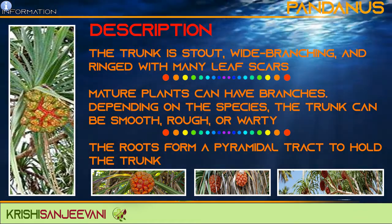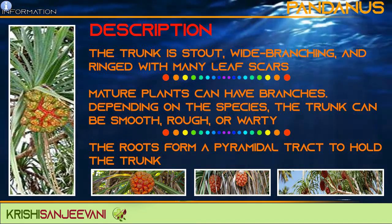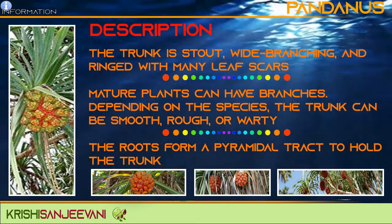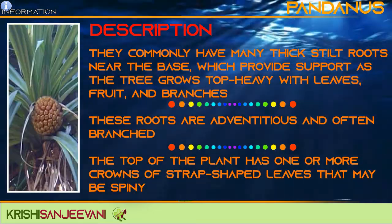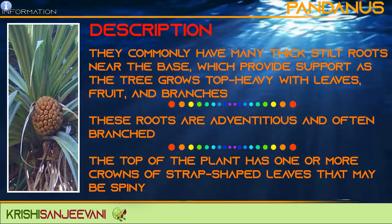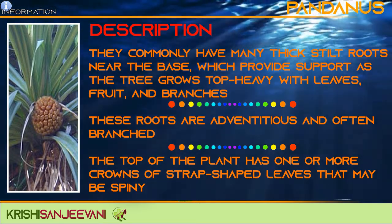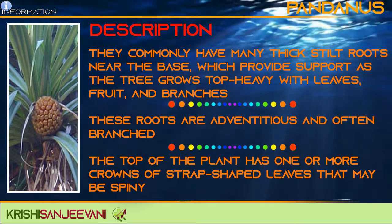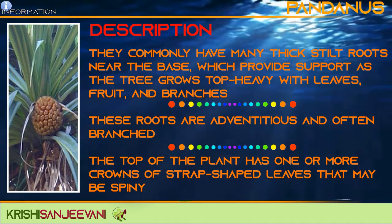Mature plants can have branches depending on the species. The trunk can be smooth, rough and warty. The roots form a pyramidal tract to hold the trunk. They commonly have many thick stilt roots near the base, which provide support as the tree grows top-heavy with leaves, fruits and branches. These roots are adventitious and often branched.